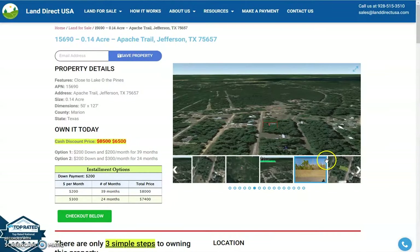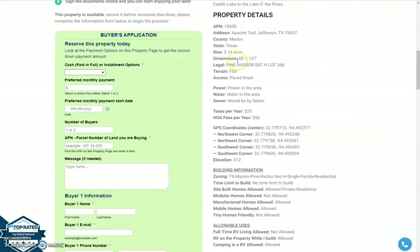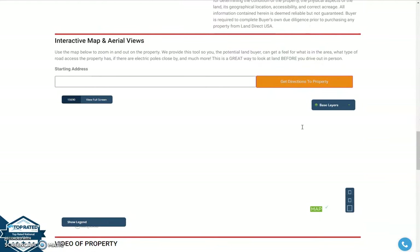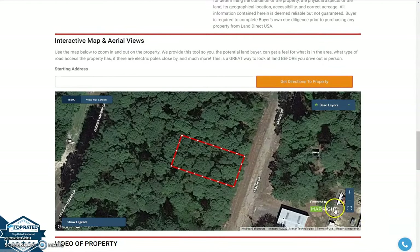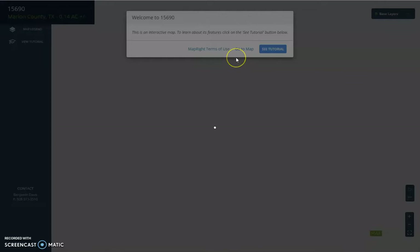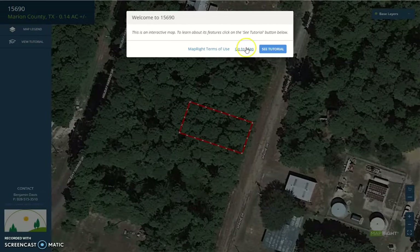If you scroll further down, you'll see the property details here. For a full screen view, just look for the MapRite software. Jefferson is located over 160 miles east of Dallas, and it sits between two lakes: Lake Odupines and Caddo Lake.